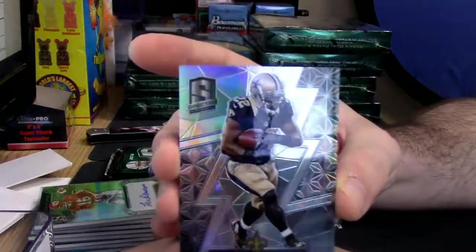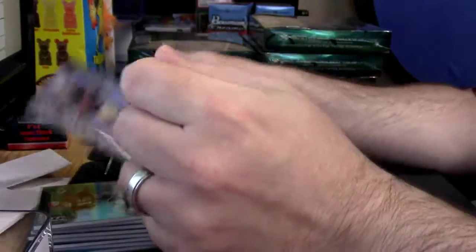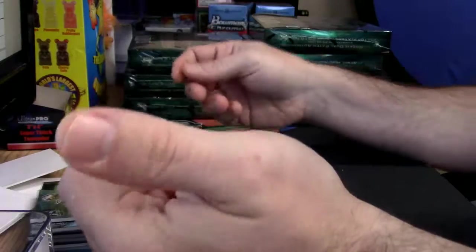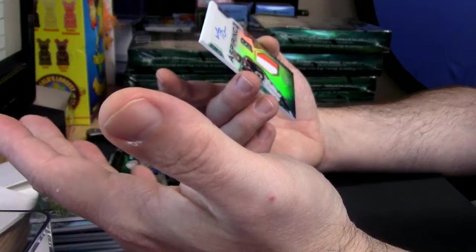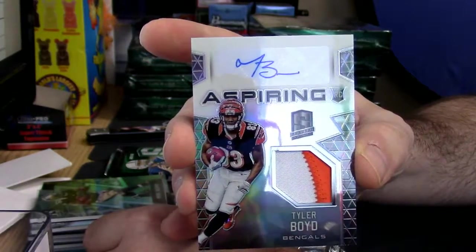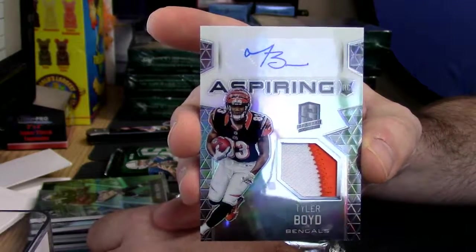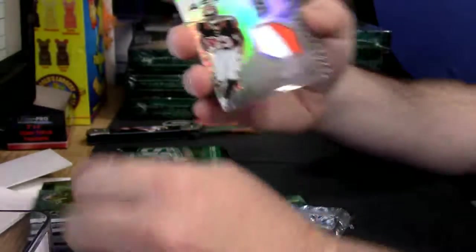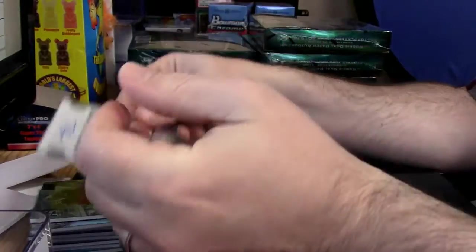What's the Mark Ingram? Out of 99. Aspiring - it's a rookie, it's two colors. Tyler Boyd, for who some consider a very good team in the NFL - of course behind the Buccaneers - but still a potentially solid squad. Out of 199.